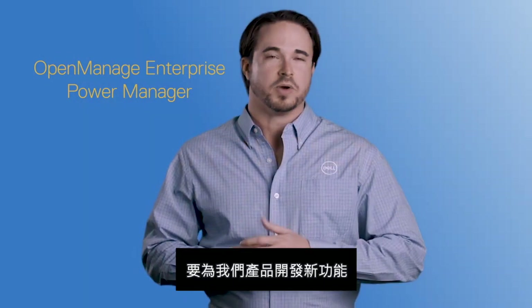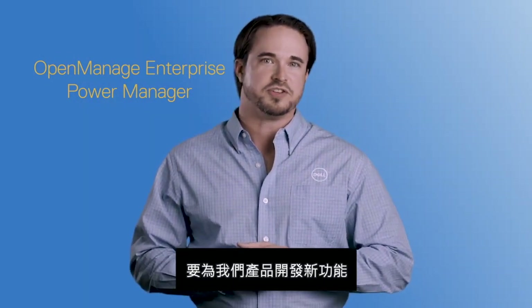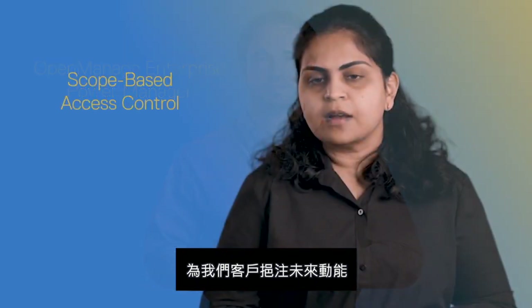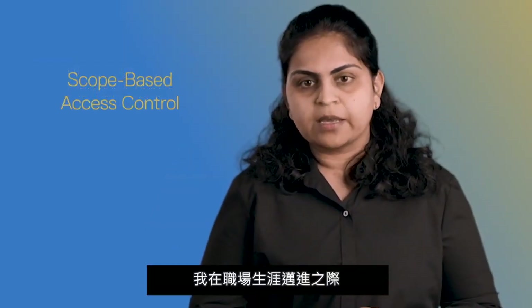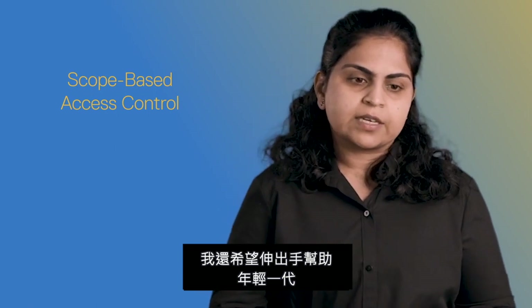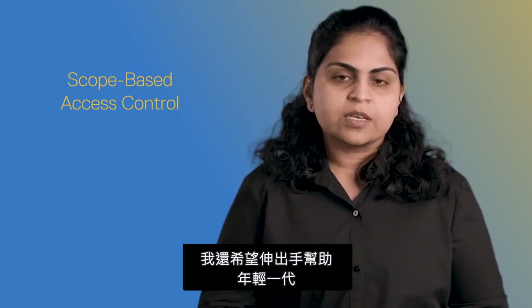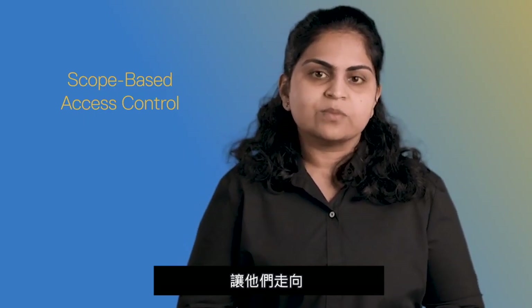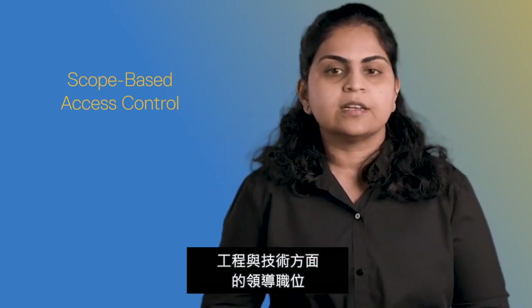What's next for me? Ultimately, developing new features for our products that will empower our customers for the future. As I move upward in my career path, I would also like to extend my hand to the junior folks, especially women in the STEM field, and enable them to move up in the engineering and technical leadership path.